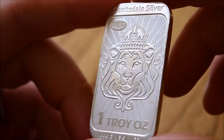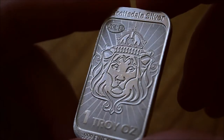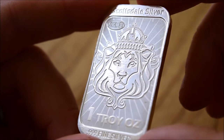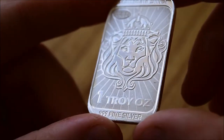Scottsdale is a fantastic manufacturer - very high quality stuff - and of course the logo is just really great, and I think that's probably why this is such a really attractive bar. It just has this great big lion's head on it, a great sunray design in the background, and obviously it's one troy ounce - absolutely gorgeous stuff.